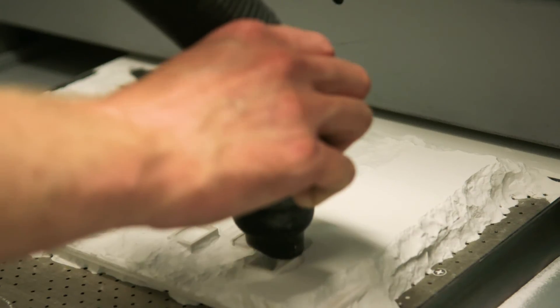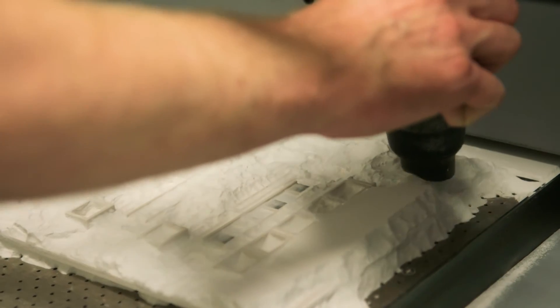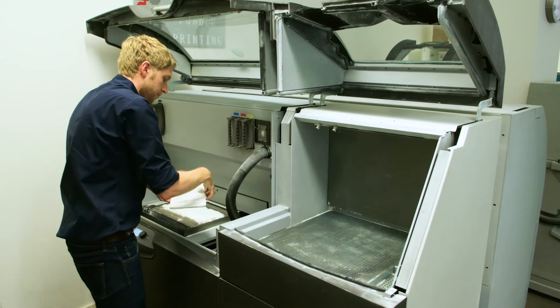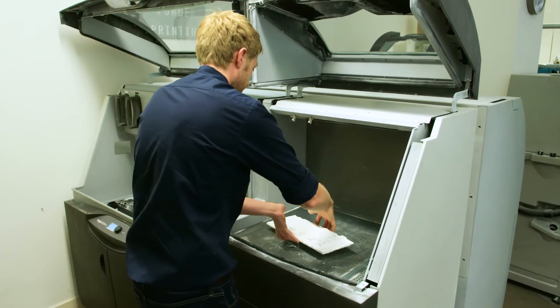The other main advantage to the technology is that the core powder material used to build the parts is the same as the support material used to help the printing process. Meaning when we extract the parts from the printer we can reclaim all the support material, recycle it and use it for future 3D prints. This ultimately helps reduce waste.